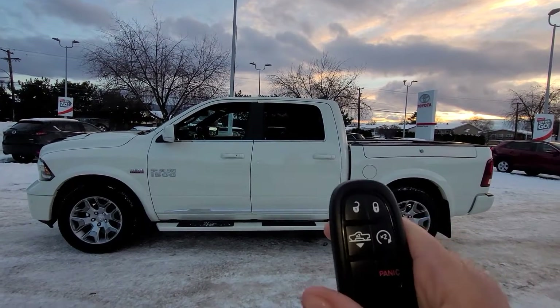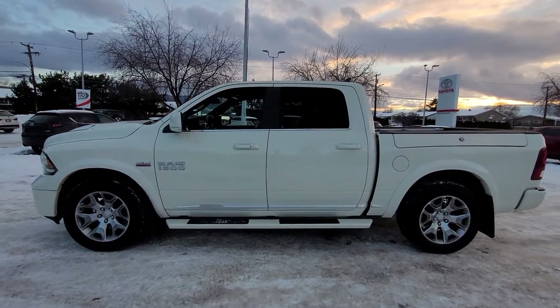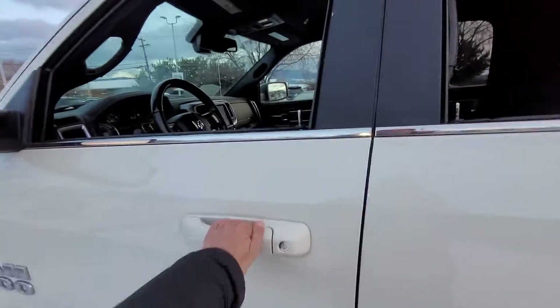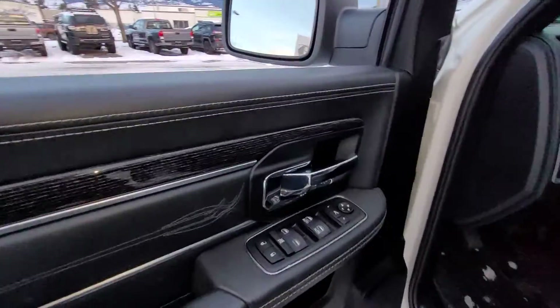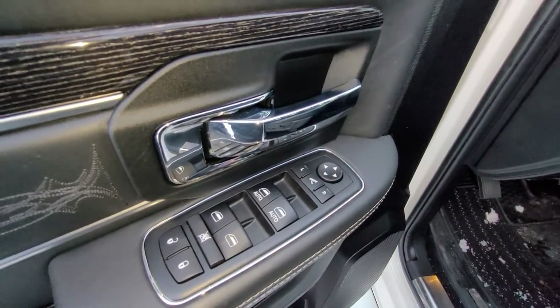This Ram is equipped with remote start on the key fob and it is keyless entry. We've got our factory installed running boards right down there. Opening up the door we have our power windows and power mirrors, and it is also equipped with power folding mirrors.